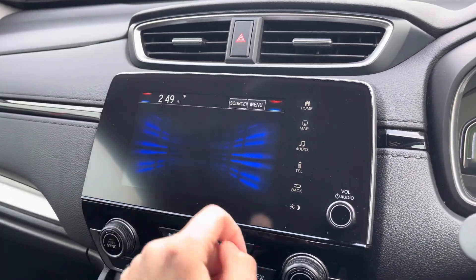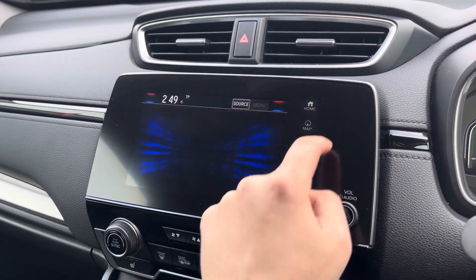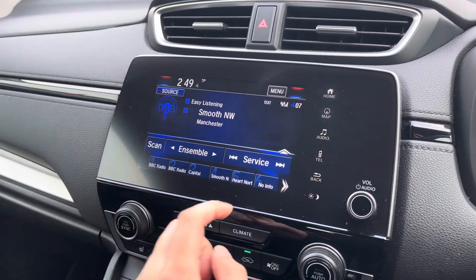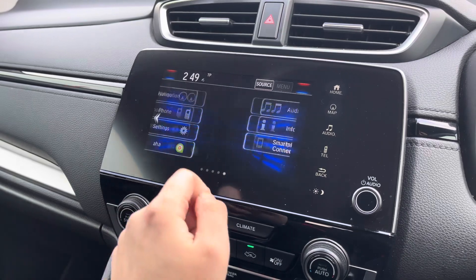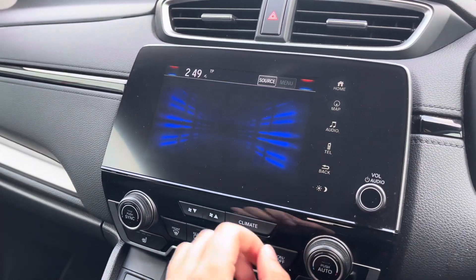Your Honda Connect touchscreen comes loaded with features to enjoy. As you can see, you have a handy satellite navigation system for finding those newer destinations. The audio menu lets you access your DAB radio as well as a host of other audio sources, including Bluetooth audio streaming. Via Bluetooth, you can also make use of hands-free phone call access via your mobile device, letting you stay connected even while you're on the go.